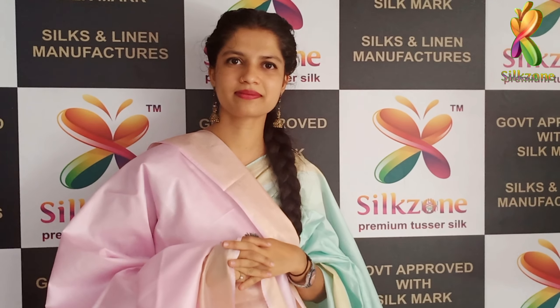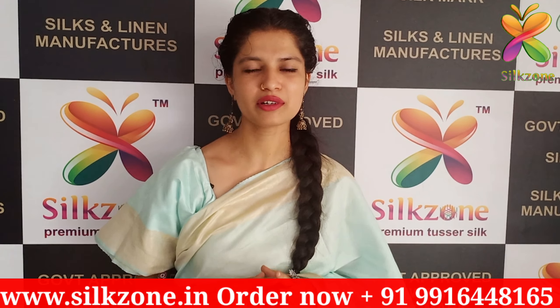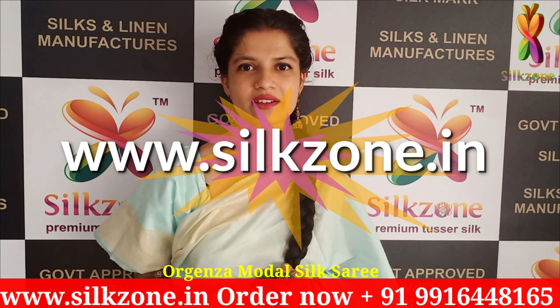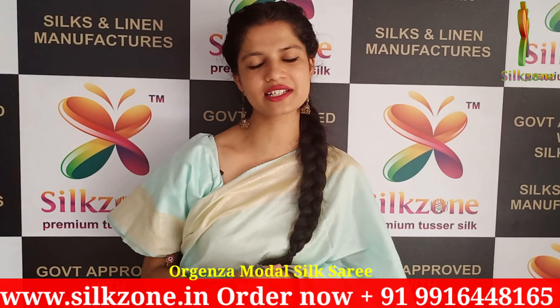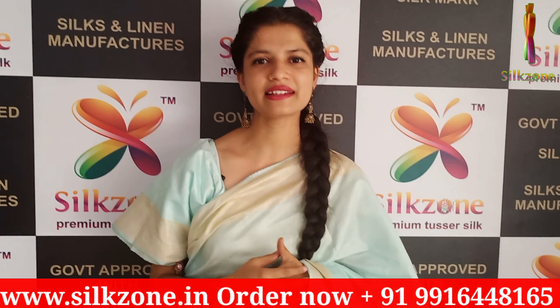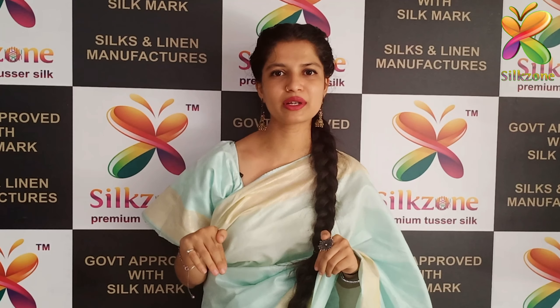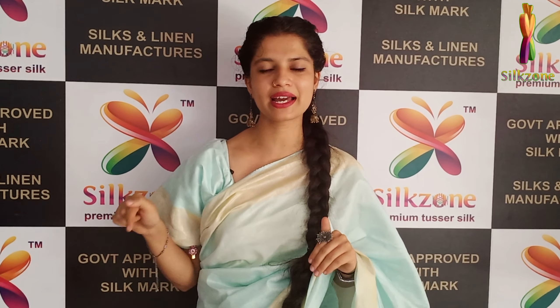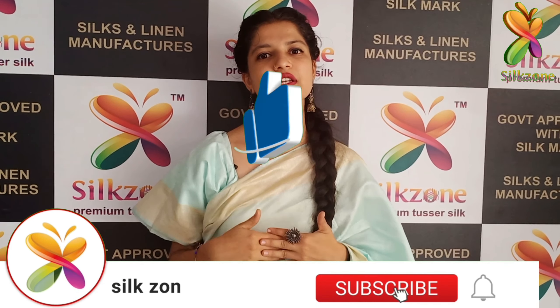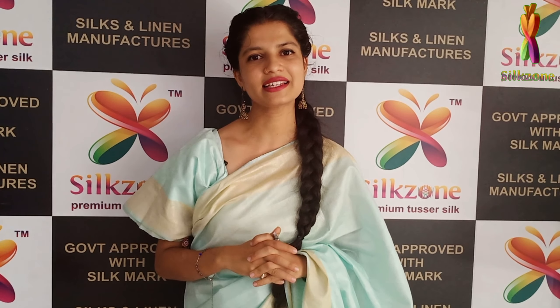The cost of this beautiful saree is just 2000 on COD without any extra charges. Thank you so much for watching our video. Please do like, share, and subscribe. Our website is www.silkzone.in, given in the description box. Please do share with your friends, family, and neighbors. Comment in our comment section below, and press the bell icon so that you will get notifications of all our new updated collections. Thank you.